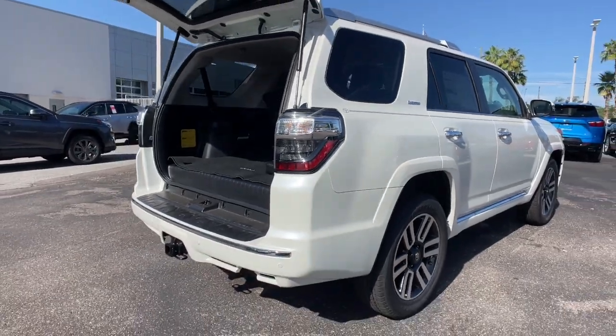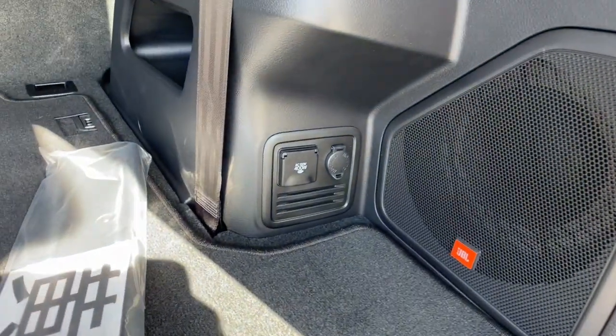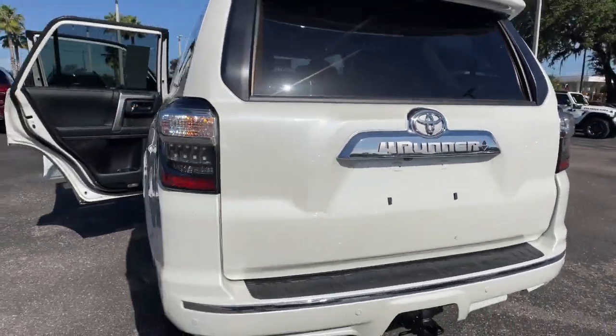The following are some of this vehicle's highlighted options: pre-collision system, lane departure warning, keyless entry, sun and moonroof, navigation system, keyless start, satellite radio, premium sound system, heated mirrors, and adaptive cruise control.